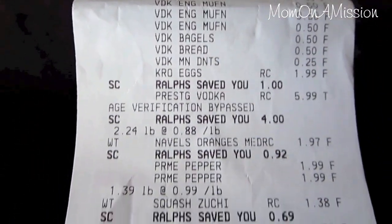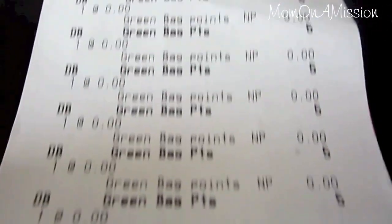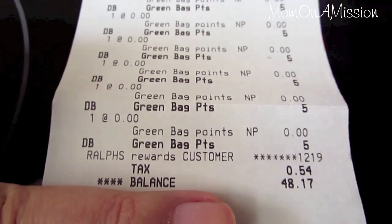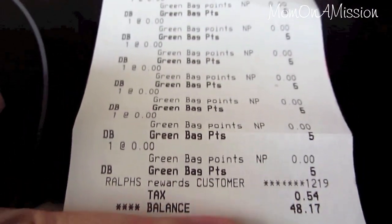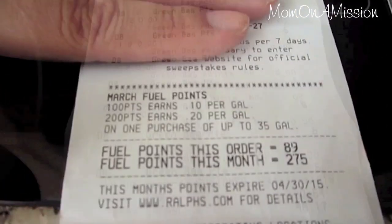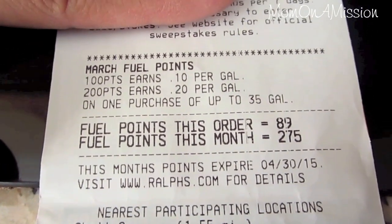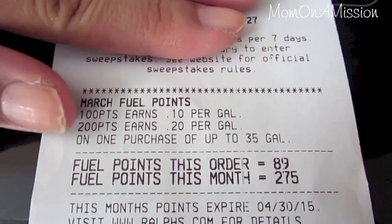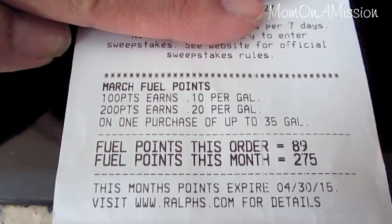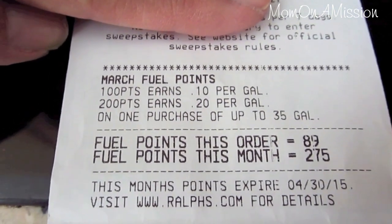Here's the receipt. I had the rewards card and made sure to use that. You can see I also got some points for bringing my bags, which is great because I can use it to buy gas at a discount. The total was $48.17. I got 89 points for fuel — so if you have 200 points you can save 20 cents per gallon, which here in California is super expensive.